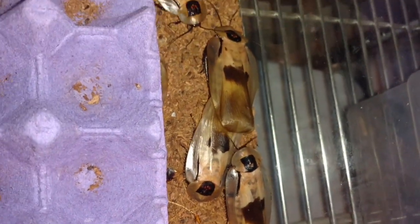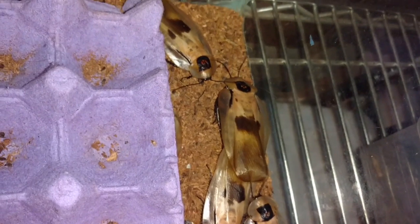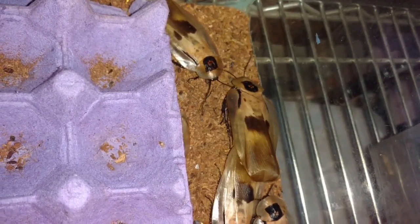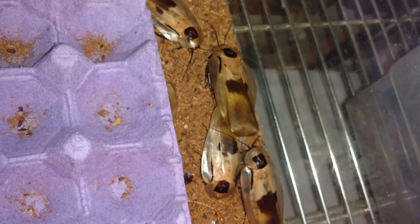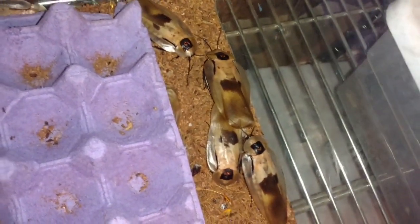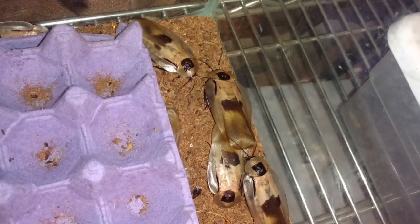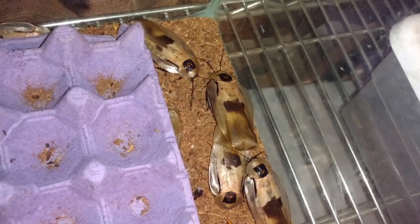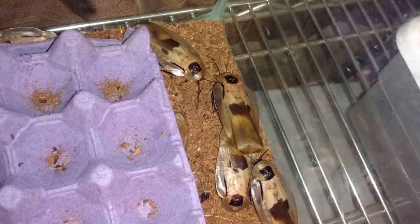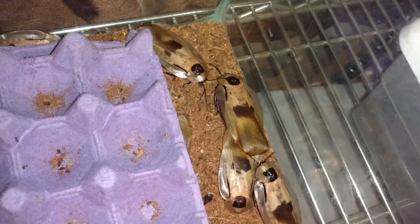Roaches are great colony pets. Mantises, tarantulas, scorpions, vinegaroons, all kinds of spiders — you can't keep them communally like this. And one of the underappreciated things about pet roaches is the colony behaviors that they display in their tanks.